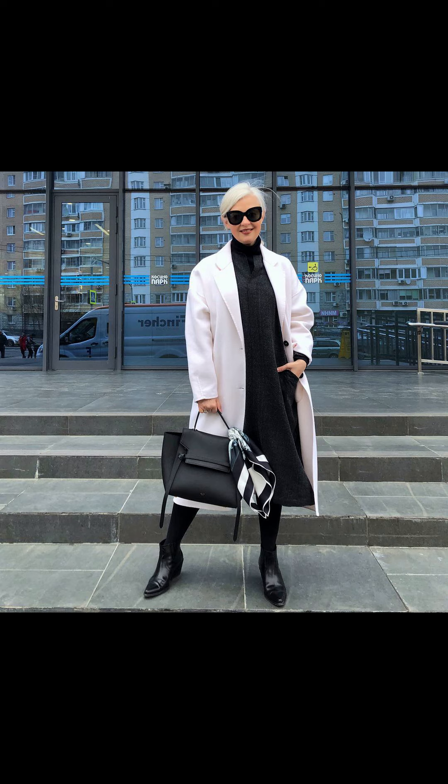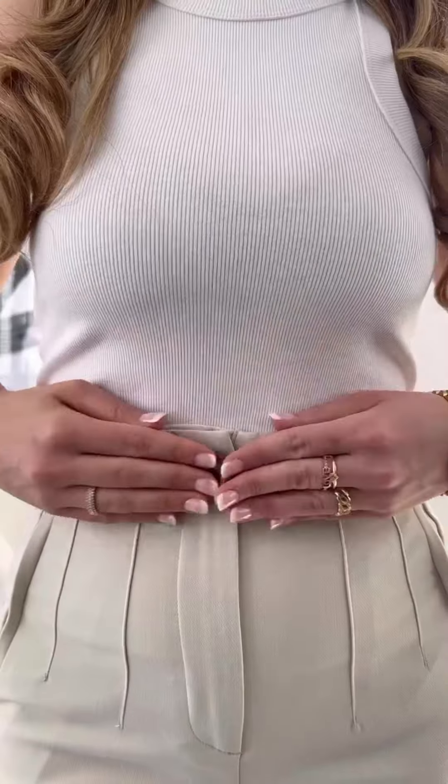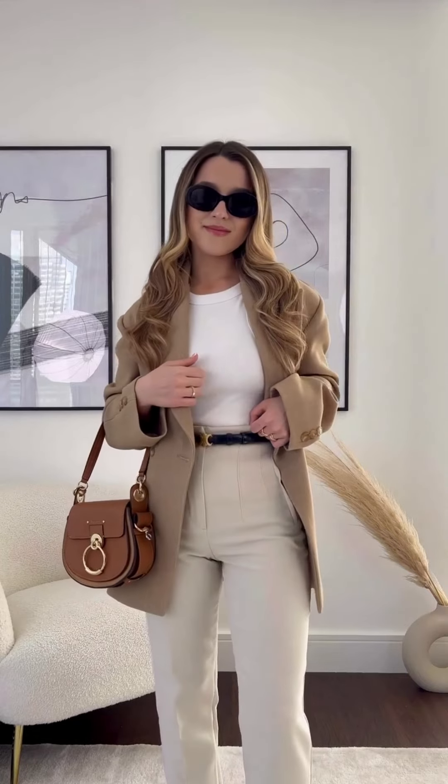Now let's talk about how to stay warm and stylish at the same time. Start with a cozy chunky turtleneck sweater and add a pair of high-waisted wide-leg trousers. To finish off the look, add a chic camel-colored coat and a pair of black ankle boots.